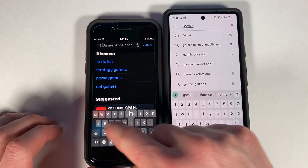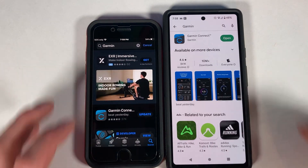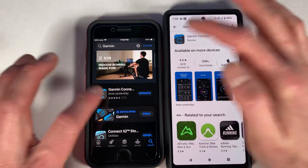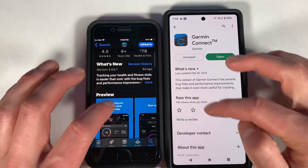Searching for Garmin in the app stores — Garmin one, two, three. Going to Garmin Connect, which is already downloaded. Of course it needs an update on one of them.